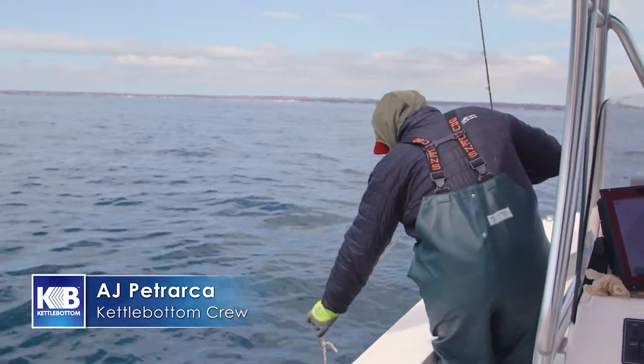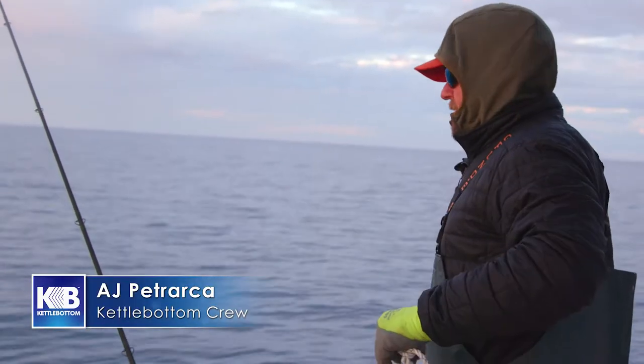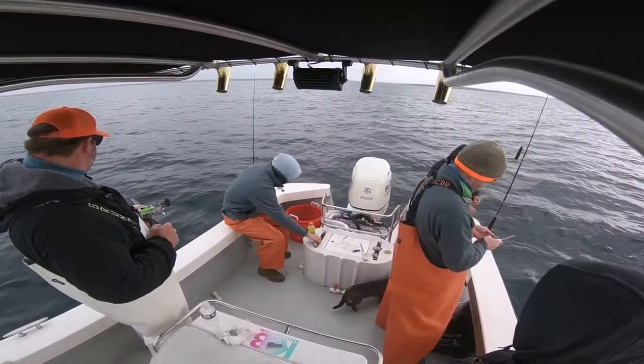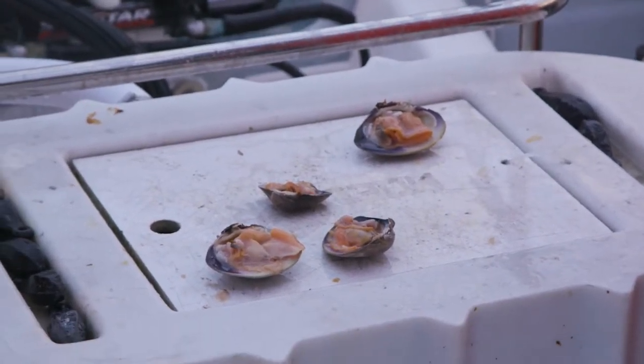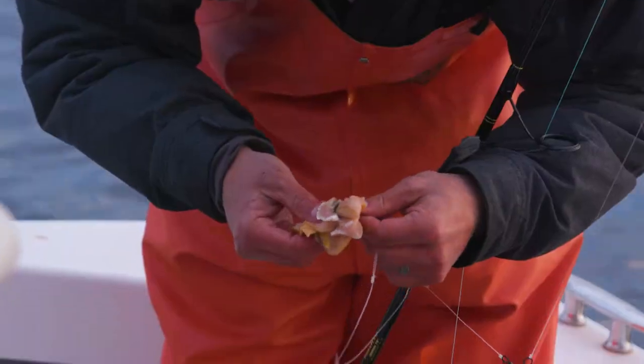So we're back. We went and dug clams and came back out here, and we're bound and determined to get ourselves some beautiful cod so we can make some fish and chips. We can't get any fresher than live, so we've got the freshest bait on the day.